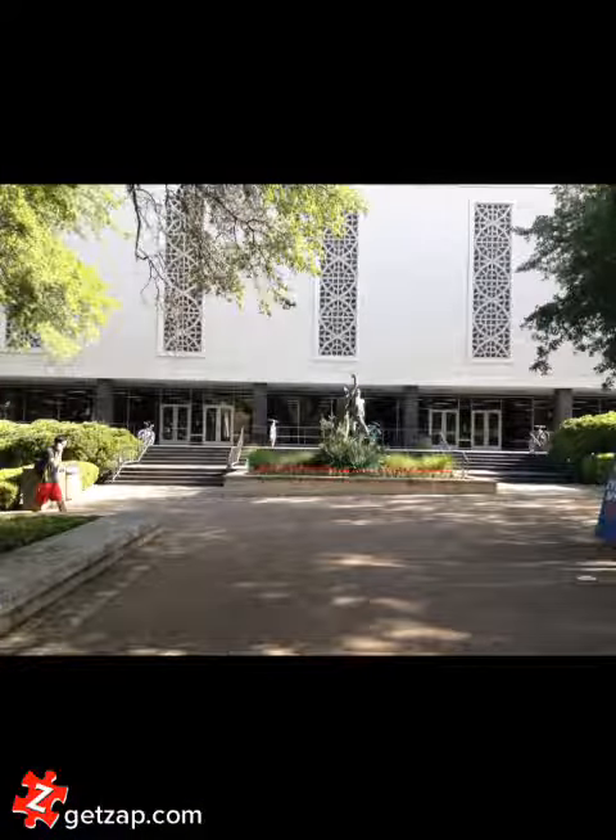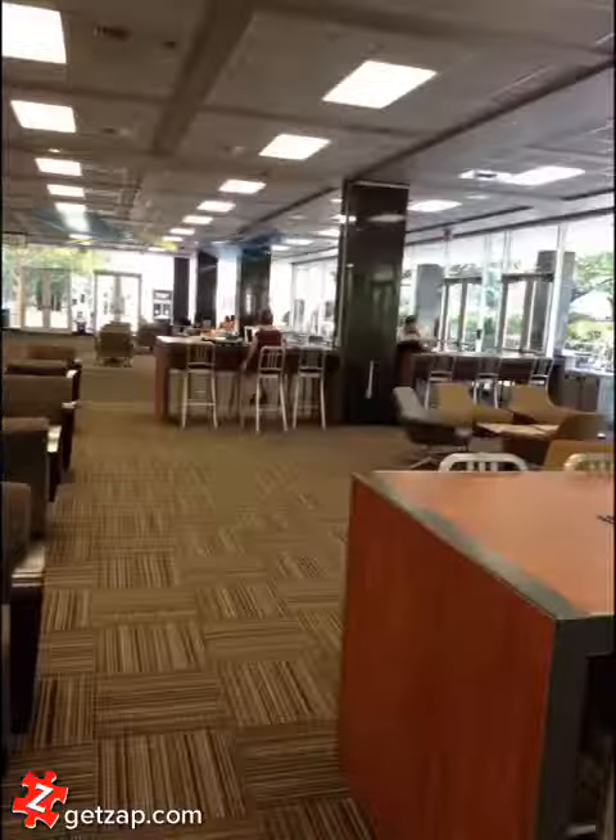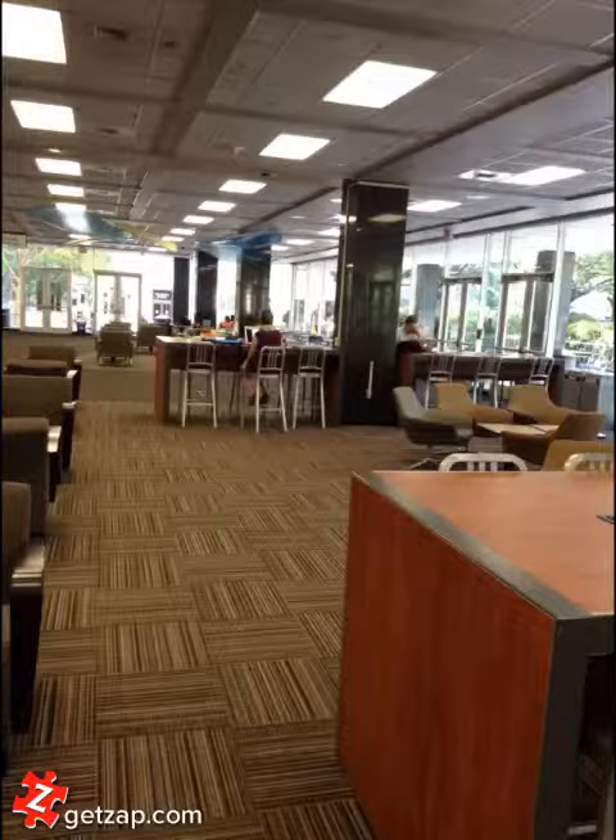The SAC, which is right next door to the Union, is another great place. There's tables spread out everywhere. It's a little quieter than the Union, but not quite as hardcore as the PCL, so it's another great place with lots of space.